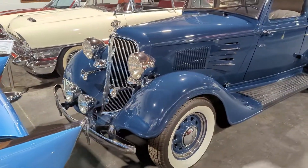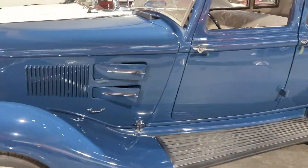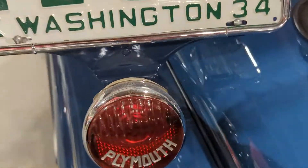Since then it's been restored with a whole bunch of accessories added: the driving lights, the skirts, the beauty rings, and two taillights. The taillights are pretty cool — they have the Plymouth script in them.